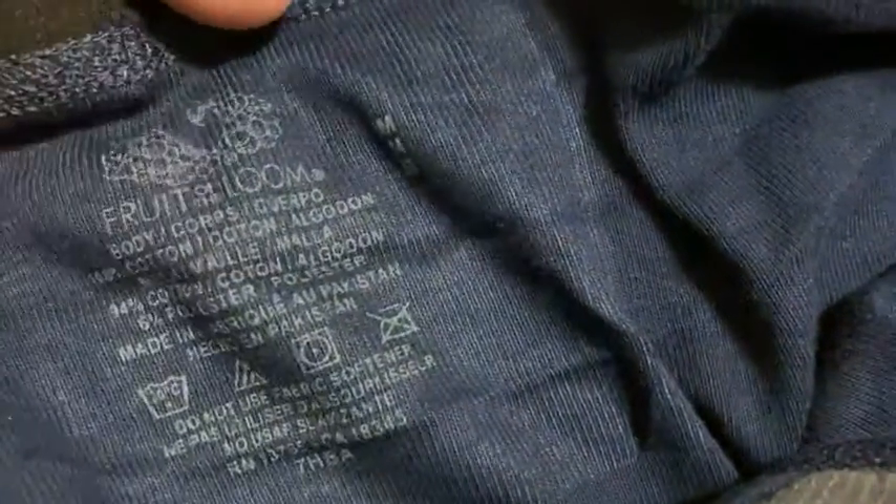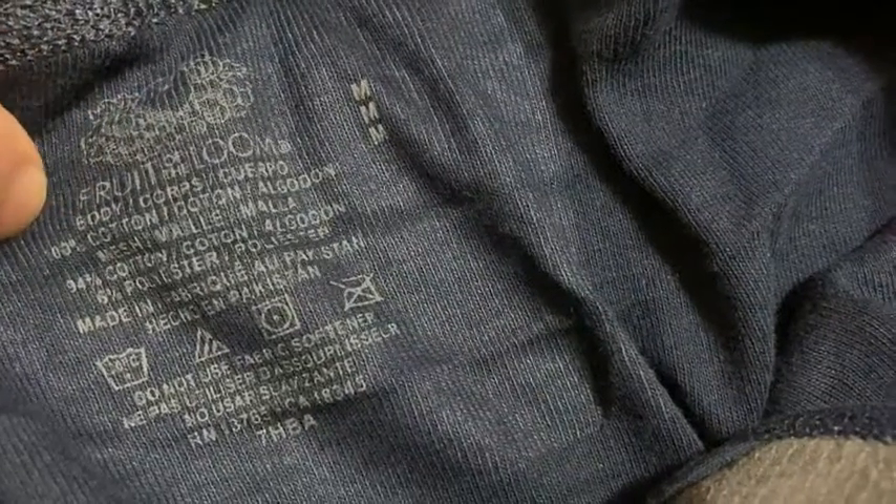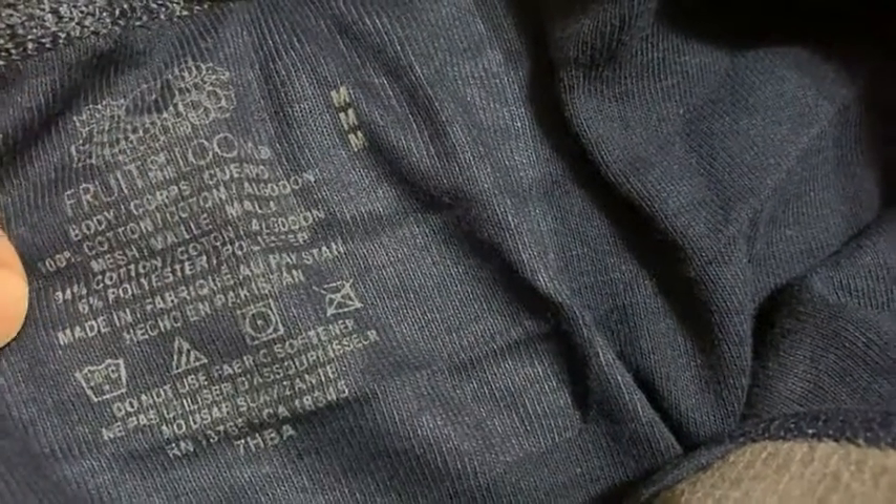You can see a label here — let's see what it says. It reads 100% cotton, and then it talks about the mesh: 94% cotton, 6% polyester. Made in Pakistan.